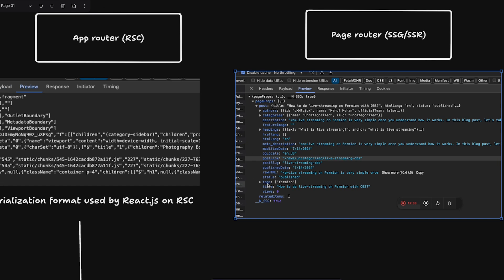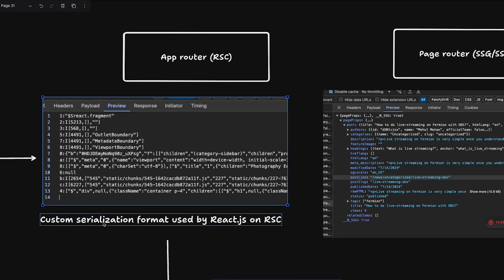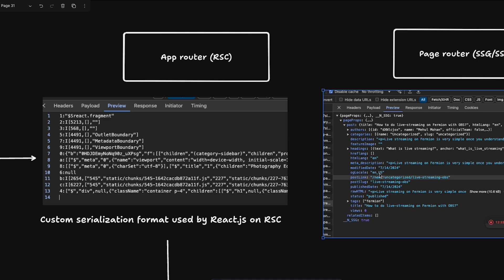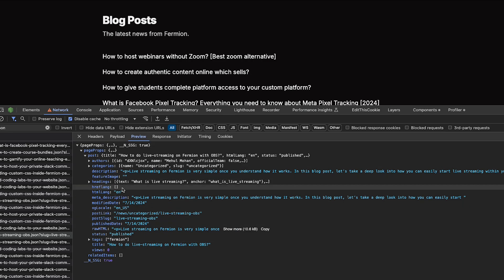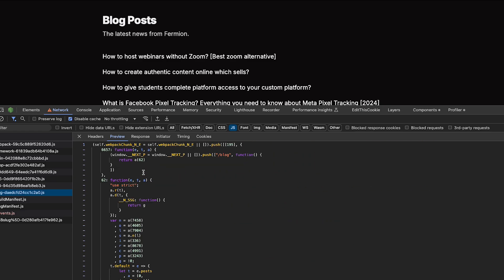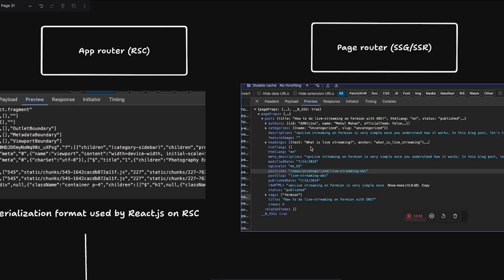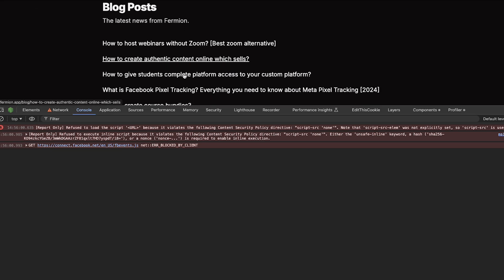On Formion, which uses the pages router, if I hover over links you can see it prefetches content as JSON. Once the content is preloaded, clicking navigates instantly — just like the RSC approach on Nextmaster. There's no real difference in the end-user experience once things are preloaded. This is what we use heavily on CodeDAMP and Formion.